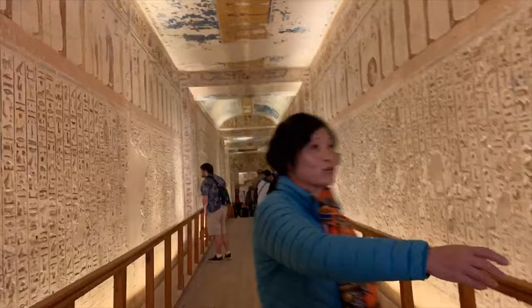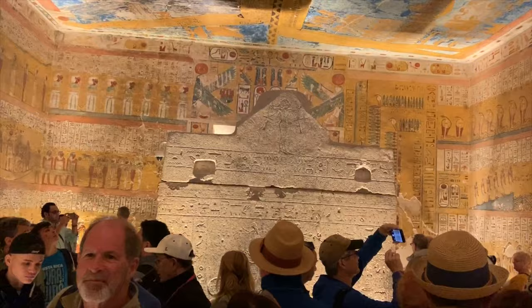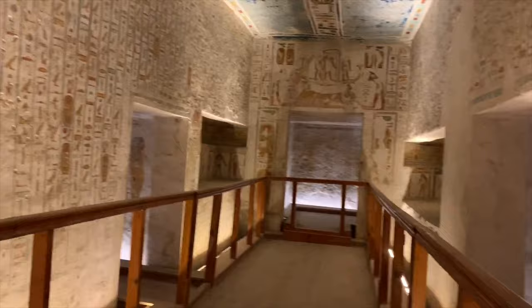We're about ready to go into another tomb. Look at the colors — so well preserved down here. This area was excavated in the 1800s; what an incredible discovery. Through the long corridor, we reach the burial chamber of King Ramses IV. Inside, the chamber is filled with brightly colored scenes depicting the Book of the Dead, which deals with the judgment of the afterlife.